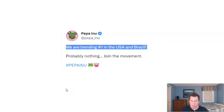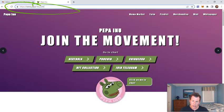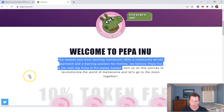Peppa Inu has been trending big time lately with their price — trending number one in USA and Brazil, which is pretty impressive considering they only have a $6 million market cap. Let's deep dive a little more into the coin and what they do exactly. Here's the website, pepe-anu.com. Remember, there's a bunch of these Pepe coins, make sure you're on the right one — pepe-anu.com. They are the newest and most exciting meme coin with a community-driven approach and a burning passion for memes. They believe that Peppa Inu is the next big thing in the meme market.